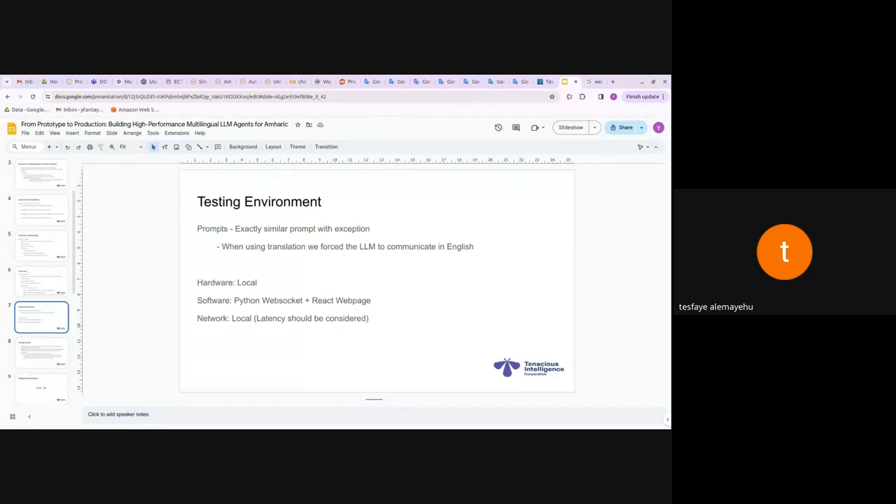The prompts are exactly similar, but when using the translation API we force the LLM to communicate in English, while for the native LLM we force it to use Amharic as input comes in. Hardware is local; software is WebSocket plus a React webpage. The network is local, so that should be considered when interpreting performance results.